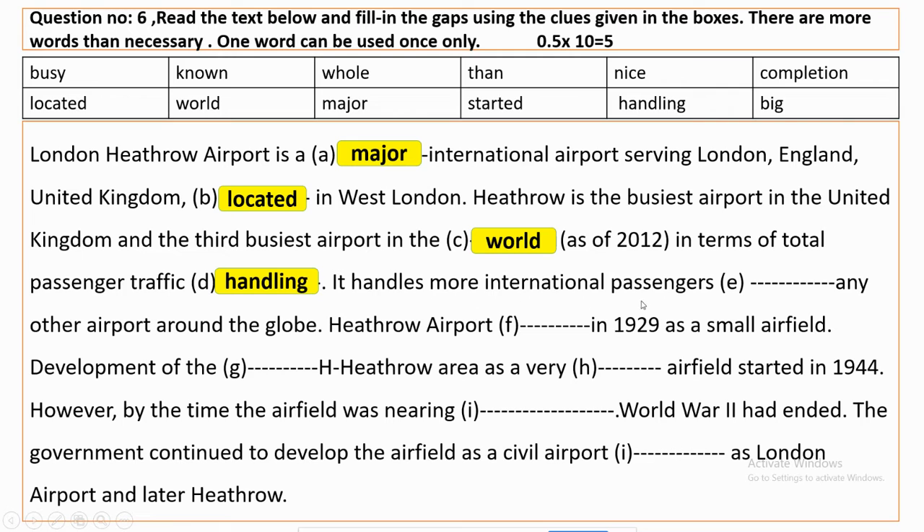It handles more international passengers than any other airport around the globe. Heathrow Airport started in 1929 as a small airfield, and development of the whole Heathrow area as a very big airfield started in 1944.